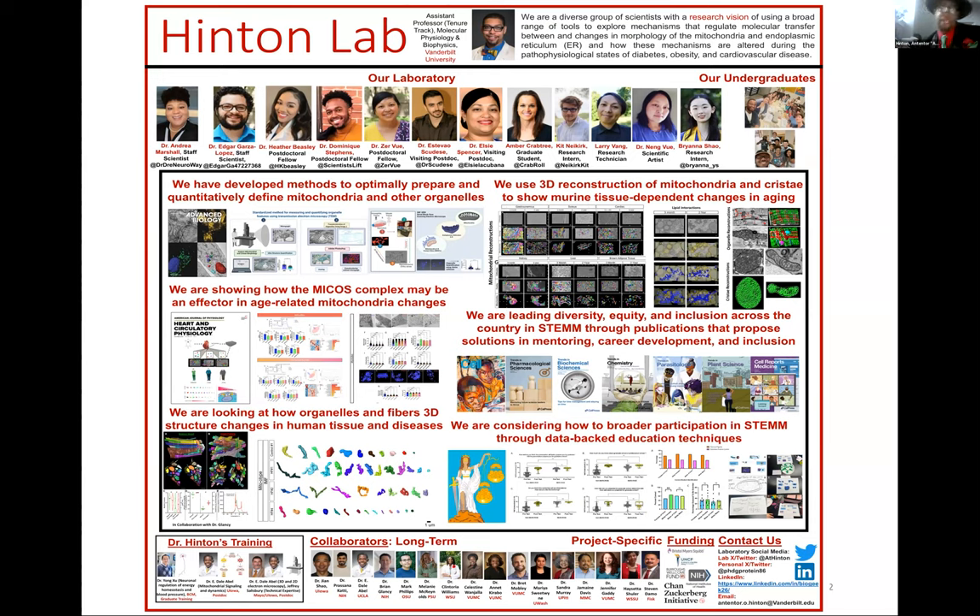I'm funded by CZI, Bureau's Welcome Fund, pilot grants from NIH, the United Negro College Fund, and Bristol-Myers Squibb. Today's work will be featured from Xur, a senior postdoc, and Edgar, a staff scientist, as well as Kit and Larry — Larry is not only a technician but the software engineer behind all the 3D reconstruction, and Kit is the mastermind helping Xur get everything done.